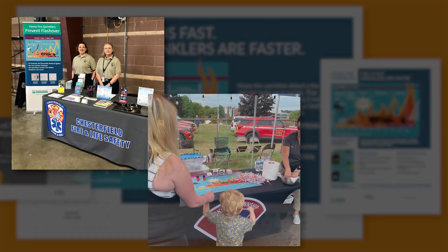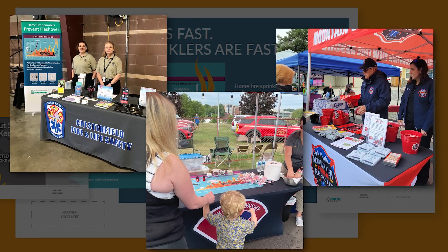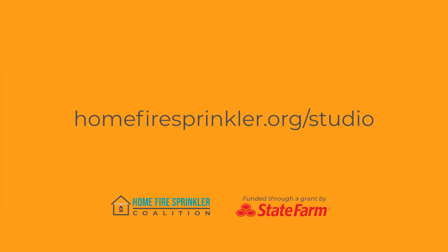You can print your customized materials to distribute at community events, such as open houses, home shows, and during Fire Sprinkler Week and Fire Prevention Week. This free resource is provided only at homefiresprinkler.org/studio.